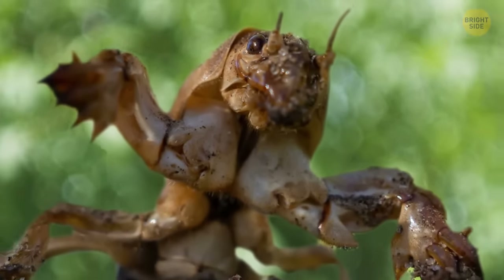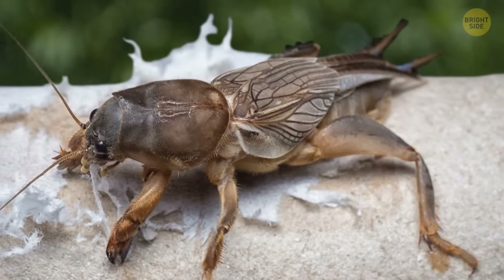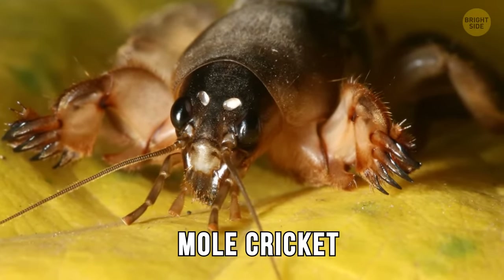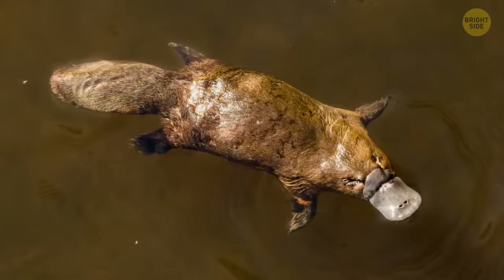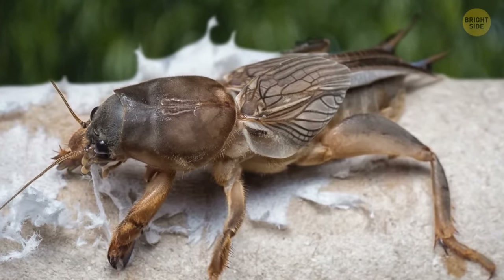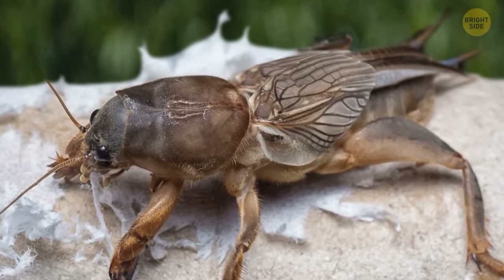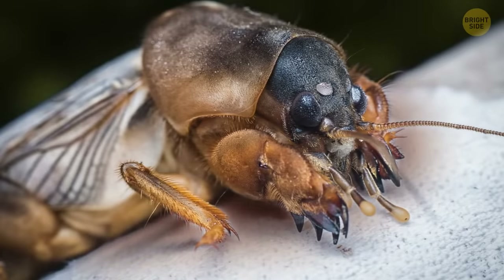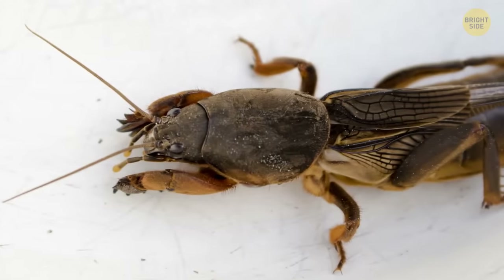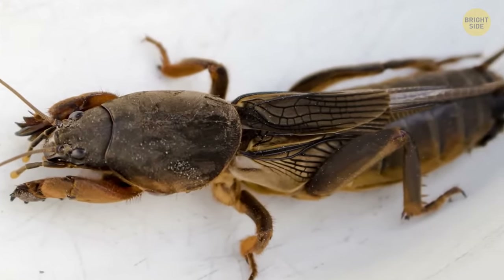Looking like someone got halfway through building one insect and forgot what part came next, the mole cricket is one insect that really looks out of this world. With claws like a mole, a body of a cricket, and the head of a shrimp, this critter is like the platypus of the insect world. They're not venomous and will only bite if you trap them inside your hand. And if you really annoy it, it's got something else up its sleeve — wings. They can spit a foul-smelling brown liquid from their body, just like a skunk. So just let them leave your home and there will be nothing to clean up.